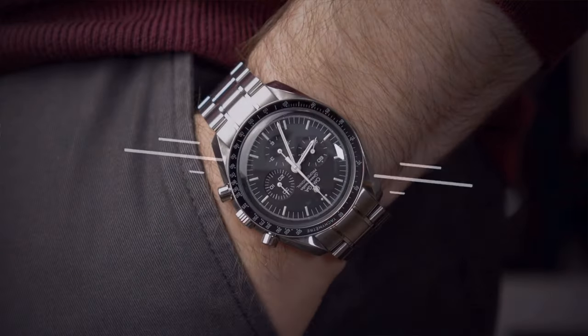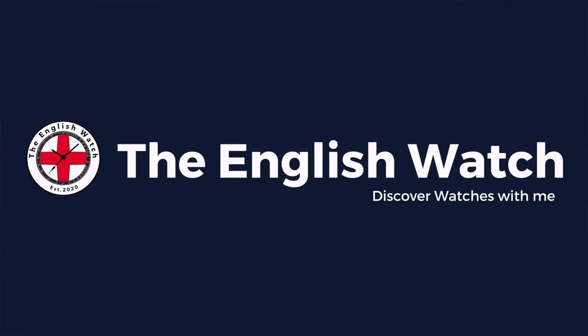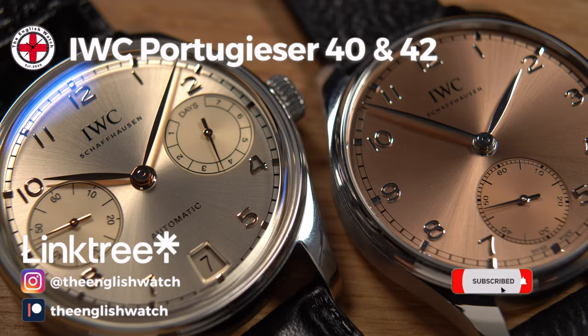I'm Andy and welcome to The English Watch. This channel is about me and my watch collecting journey — an amateur enthusiast with an eye for detail, helping like-minded individuals like you start your own watch collecting journey.